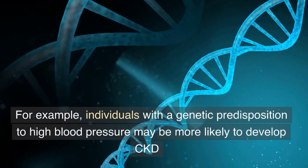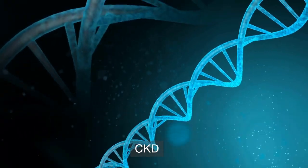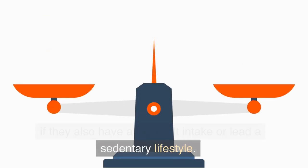For example, individuals with a genetic predisposition to high blood pressure may be more likely to develop CKD if they also have a high salt intake or lead a sedentary lifestyle.